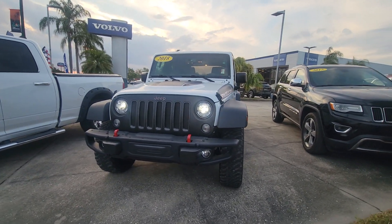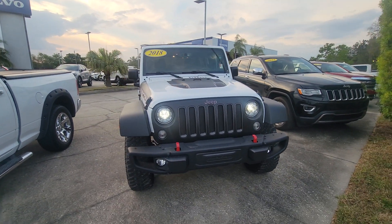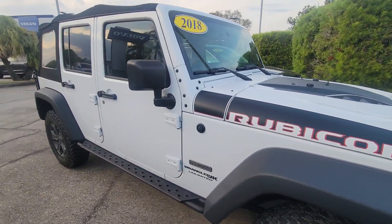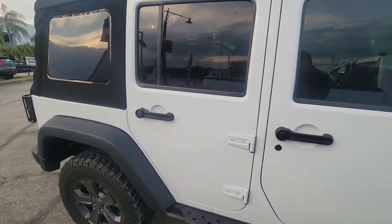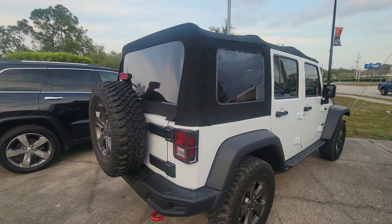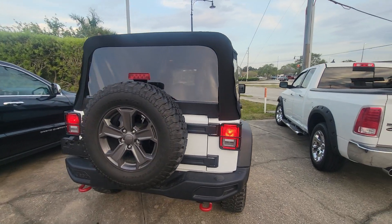Hey, Sam here with Subaru Volvo Melbourne. I just want to give you a quick walk around of the 2018 Jeep Wrangler. This thing is very, very clean — really beautiful wheels. This is a beautiful vehicle.